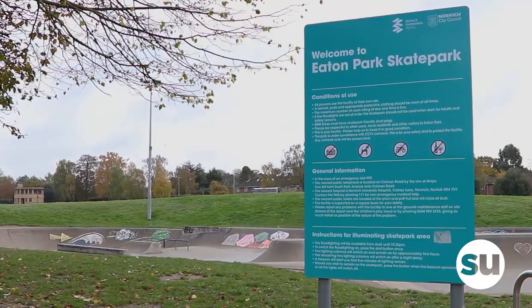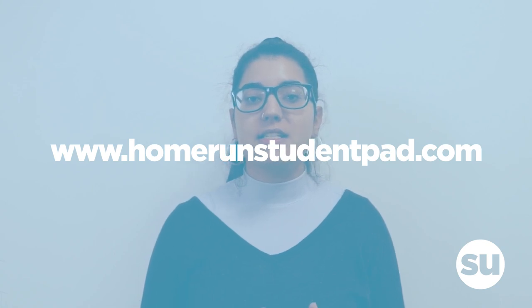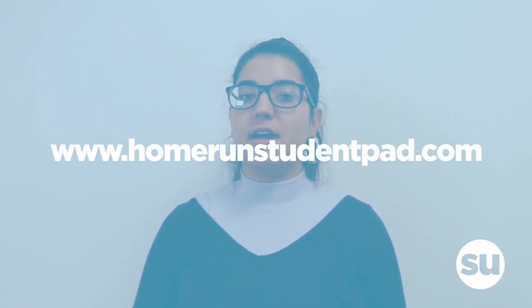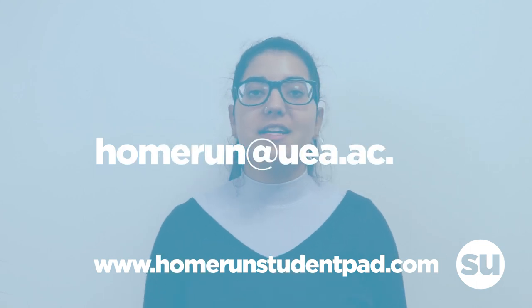Make sure to visit the Home Rent website at www.homerentstudentpark.com to access the accredited housing list and see what properties are available in your chosen area. For any housing questions or issues, please email homerent@uea.ac.uk.